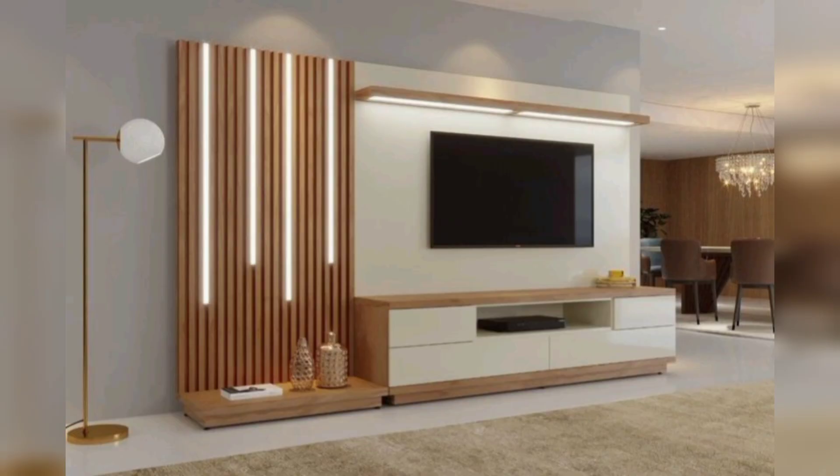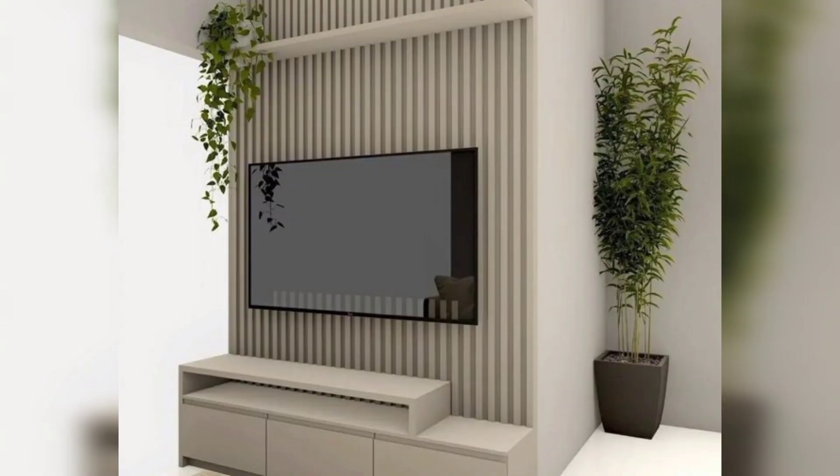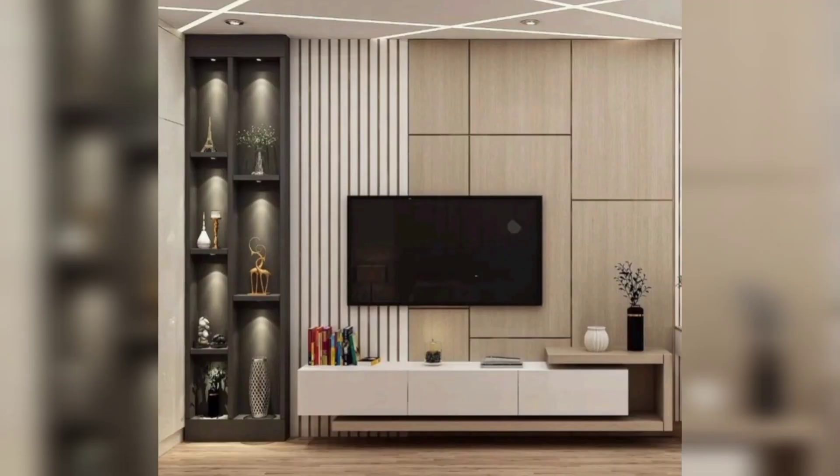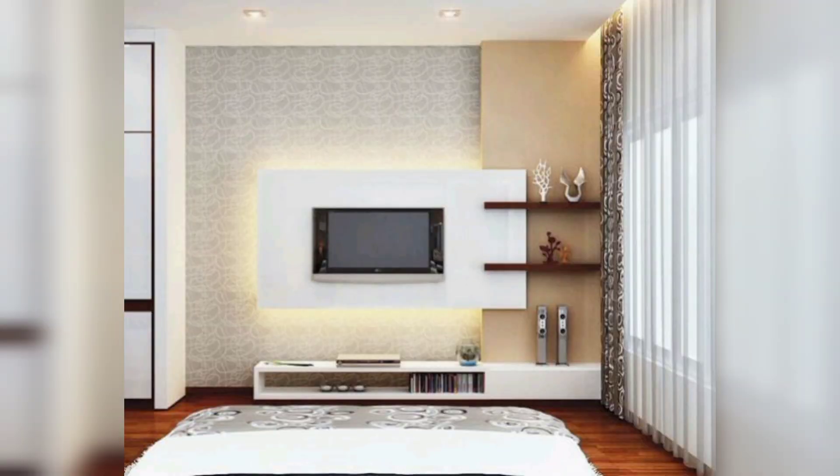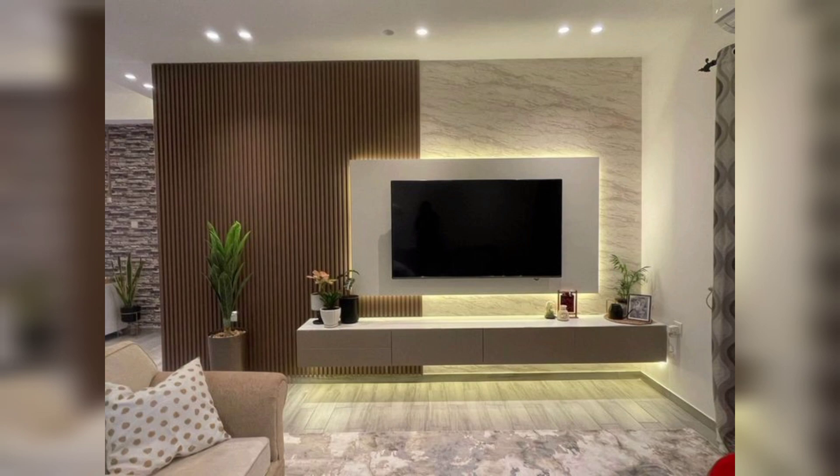If you have a specific vision for your living room, consider investing in a custom-made TV cabinet. You can choose the exact dimensions, materials, and finishes to suit your space and style. This ensures that your TV cabinet will be a perfect match for your living room, making it truly one of a kind.